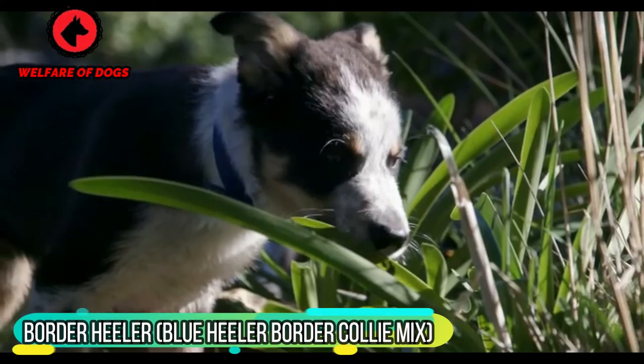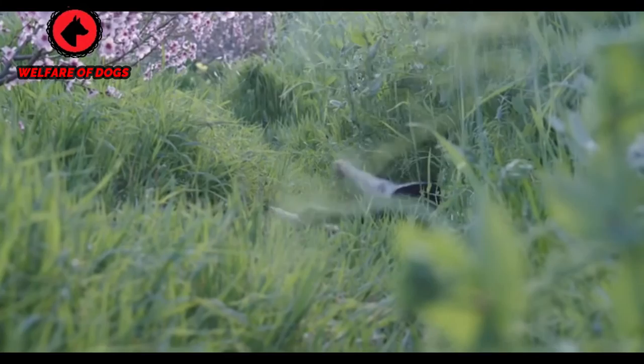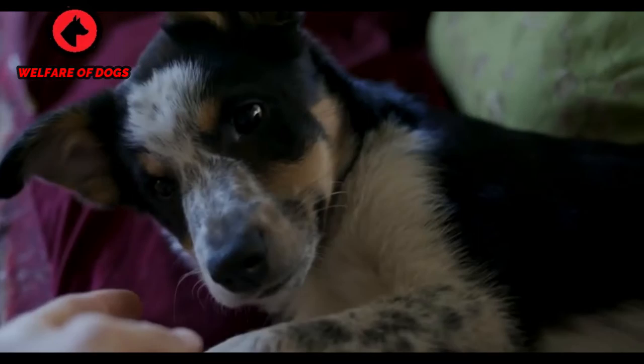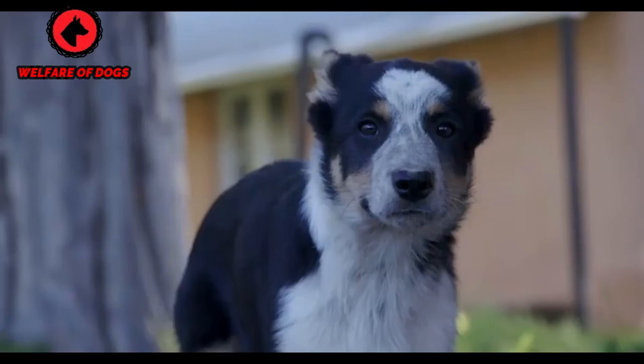Border Healer — Blue Heeler Border Collie mix. What do you get when your border collie mix includes the herding instincts of an Australian Cattle Dog, also known as a Blue Heeler? Possibly one of the best cattle dogs on the planet. Spirited and true, these parent breeds are also affectionate and fiercely committed to their people, which helps them fulfill the role of service dog quite well. Expect a lot of rambunctious energy with a Border Healer — training tools and puzzle feeder toys will help keep you both in sync.